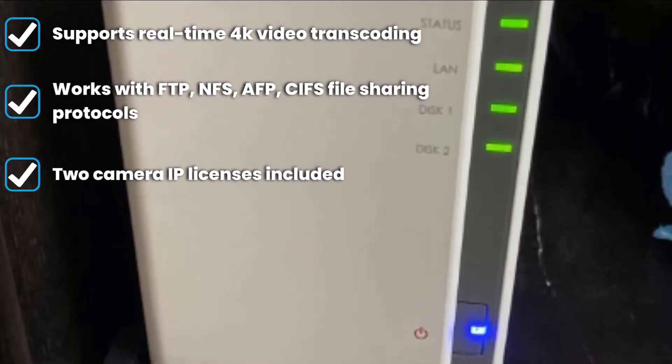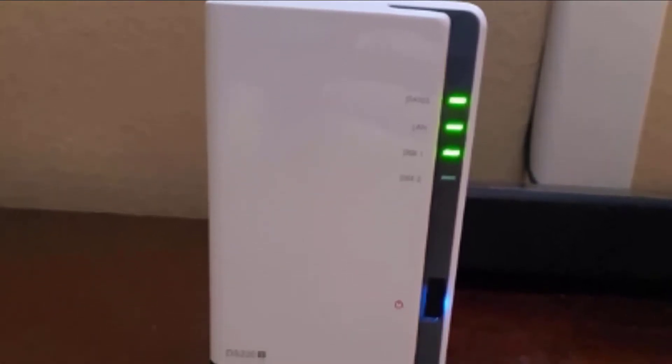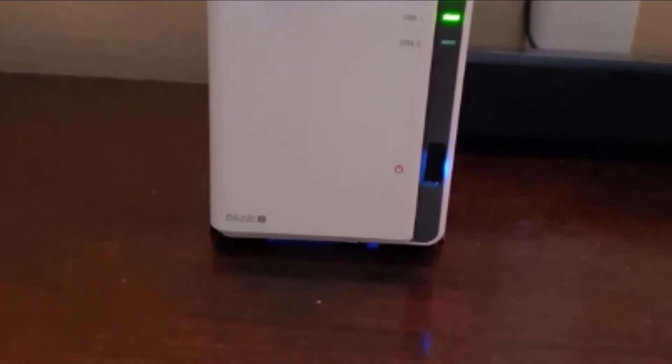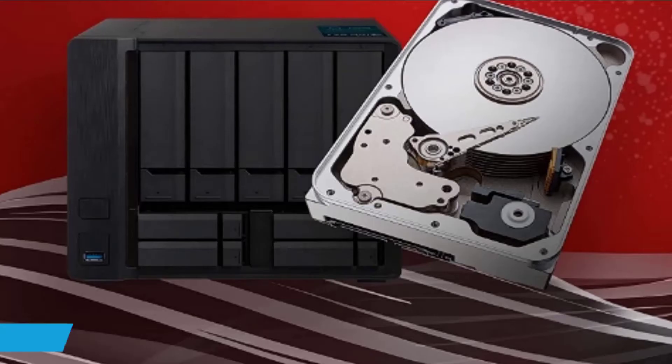This Synology NAS hard drive comes with 2GB of DDR3 RAM built in, with the capacity to upgrade to 6GB. It also has solid 4K streaming support and uses the Btrfs copy-on-write file system. It features AES-NI encryption acceleration and facilitates speedy access to your files from Windows, Linux, Mac, and mobile devices via Synology QuickConnect. All in all, if you are looking for a compact and relatively inexpensive network hard drive, this may be the best NAS drive for media streaming.